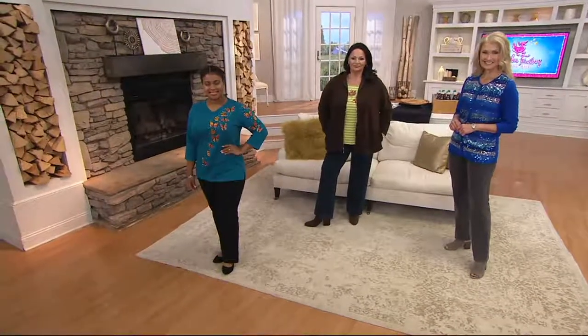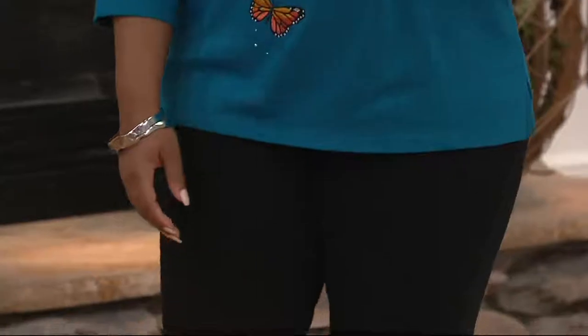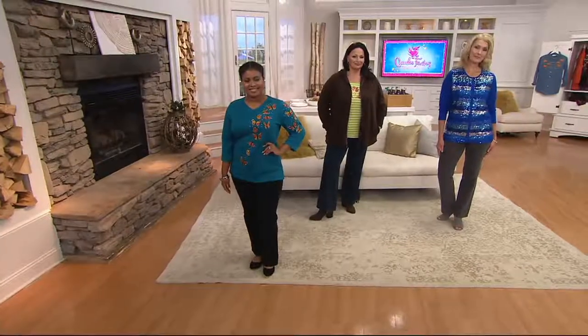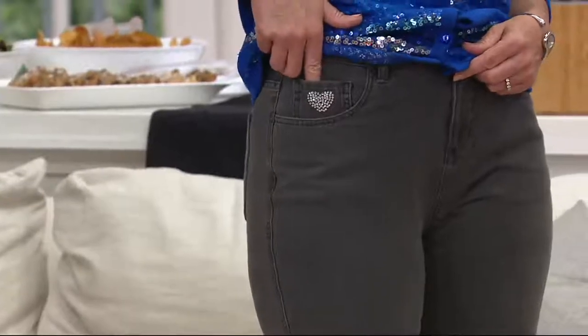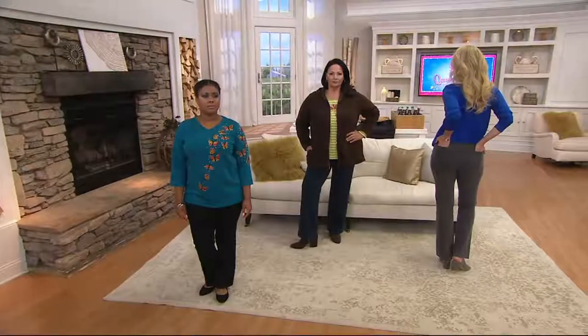Up next is the five-pocket knit denim boot-cut pant called the Dream Jean. This is one of the originals we introduced back in September 2010 — almost seven years ago. We've sold over two million pairs overall, and this particular pant over 540,000 pairs. This is the first day this month we're presenting it with easy pay, so you'll take advantage of three payments of $16.58 with a credit card or Q Card purchase.